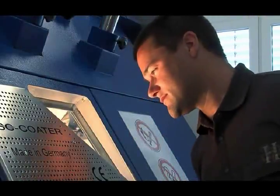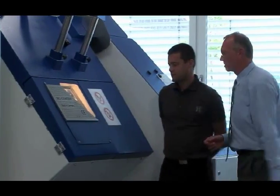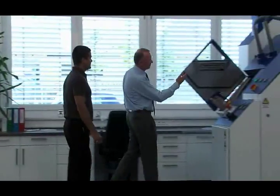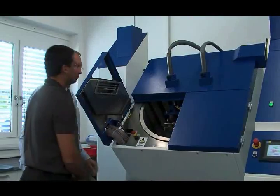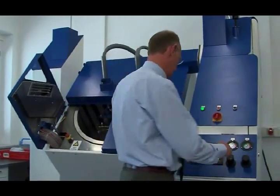The SC Coater, a computer-controlled drum coating machine developed in-house, enables you to coat mass-produced small parts economically using the spraying method. The integration of infrared emitters into the door is an important innovation.